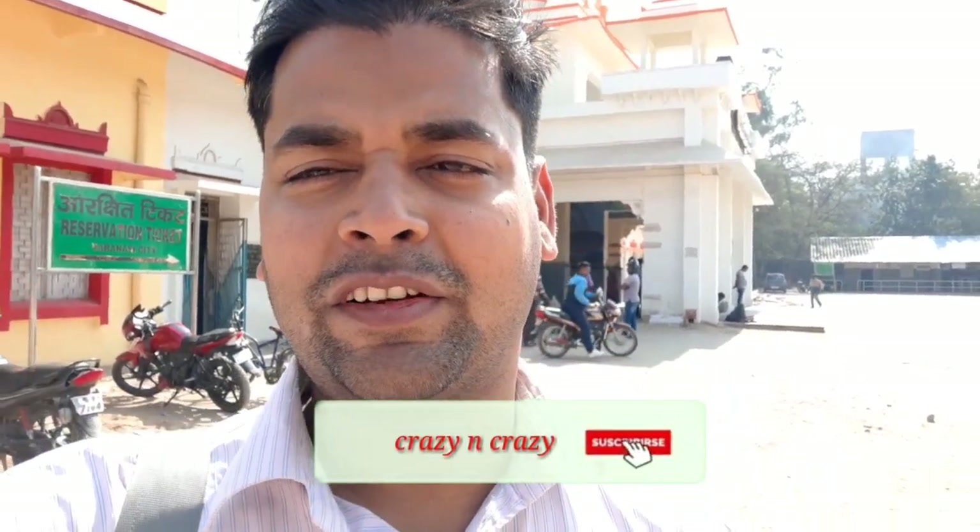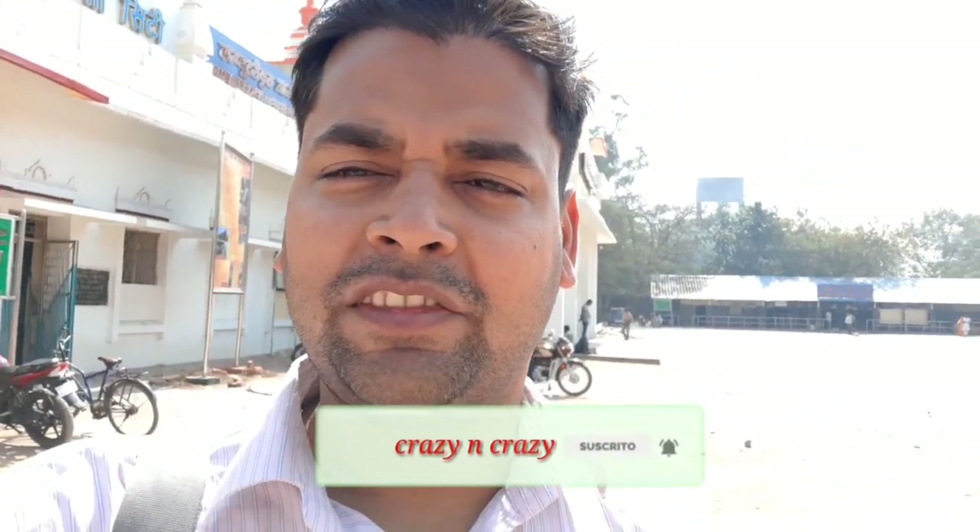Friends, today is one of those days — if you like this video, please share it. If you want to subscribe, please enjoy it. I will enjoy it too. Peace be upon you. Namaskar.